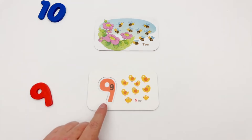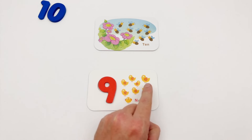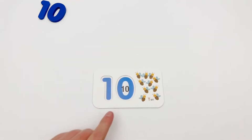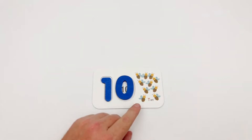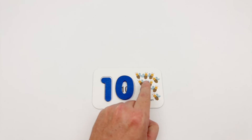We have a red nine. Here is the red nine. And here is the blue ten. We have ten bees: one, two, three, four, five, six, seven, eight, nine, ten.